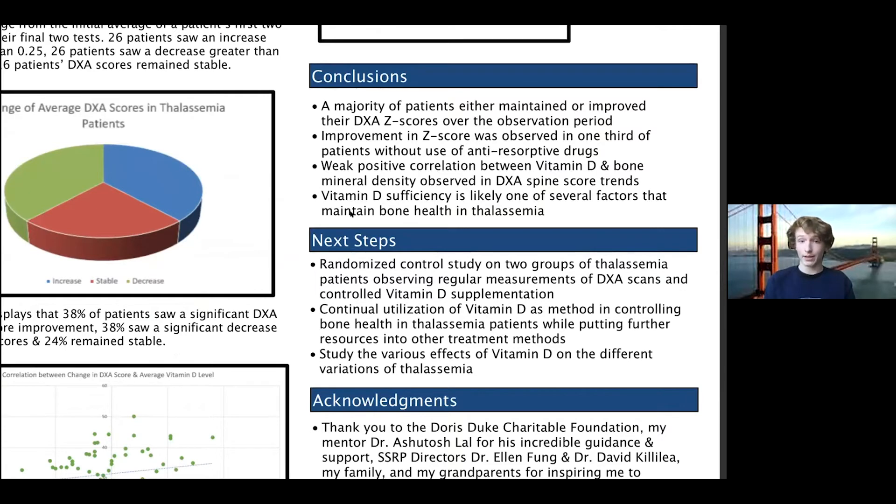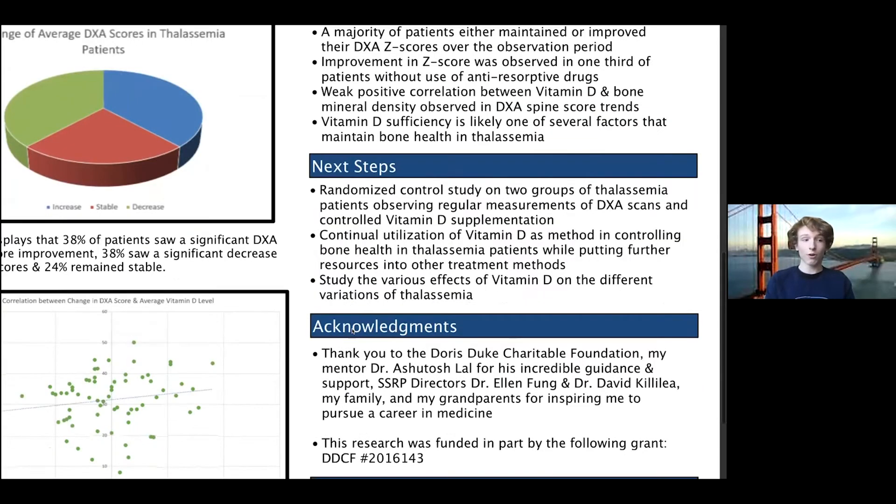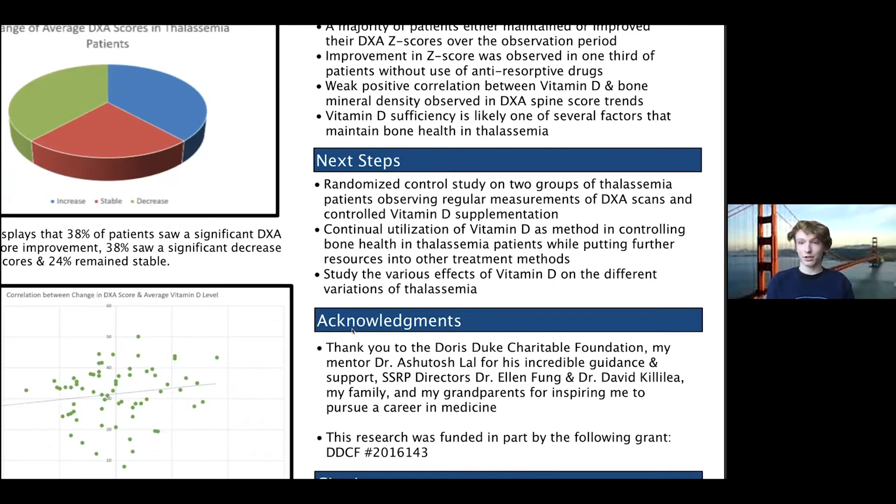From our research we concluded that there was an overall weak positive correlation between vitamin D supplementation and bone mineral density, and we recommend further study on this topic as listed under the next steps area shown here. Overall I loved doing my research this year, specifically because translational research allowed me to have an indirect patient experience, get the best of both worlds between clinical and basic research, and still be able to help every patient, every family, and every story behind every random patient ID number I looked at. Thank you.